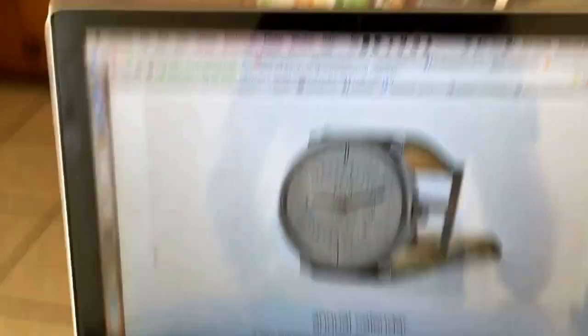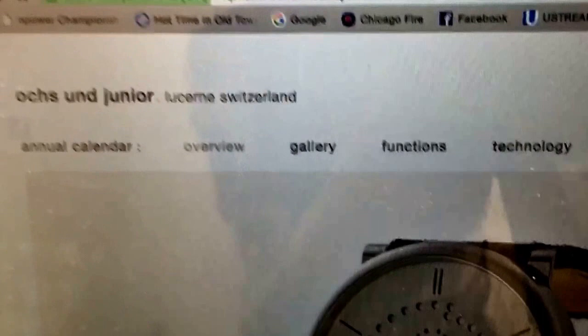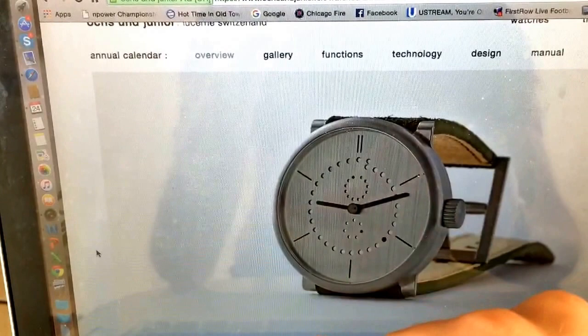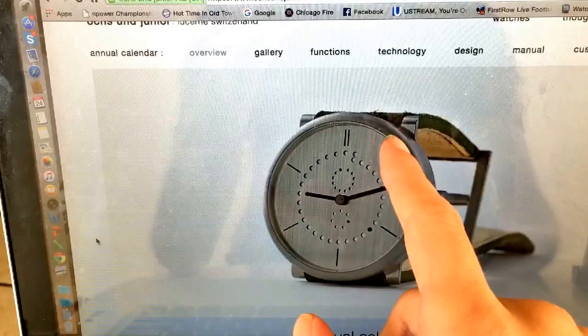Here we are everybody. This is the company right here — OSHA's Junior from Lucerne, Switzerland. This is the base model of the one I'm looking at. This is their annual calendar watch. On the outside you have the time, then you have date of the month, here you have day of the week, and just above the center you have the month of the year. So this tells you what month it is, this tells you what day of the week it is, this tells you the actual date of the month, and you have your time.